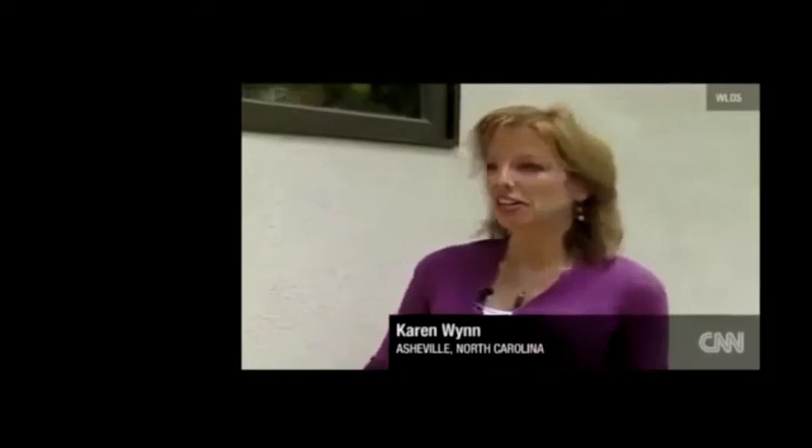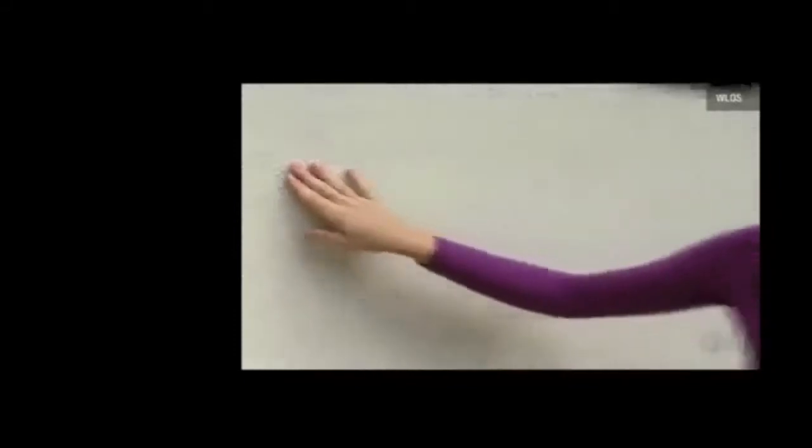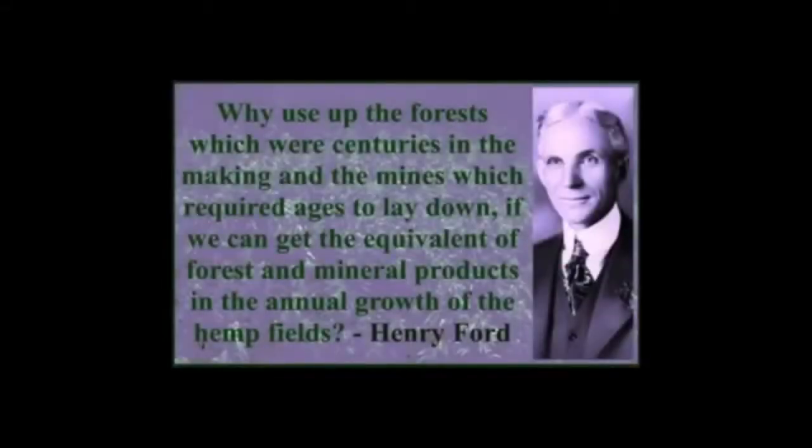Take a look at the exterior of the house — this is hempcrete: a mixture of hemp, lime, and water. Henry Ford not only used hemp fiber to build the car, he even used hemp oil to fuel it.